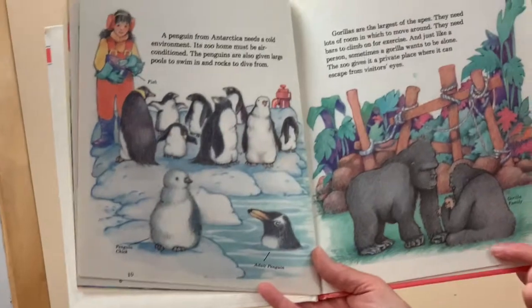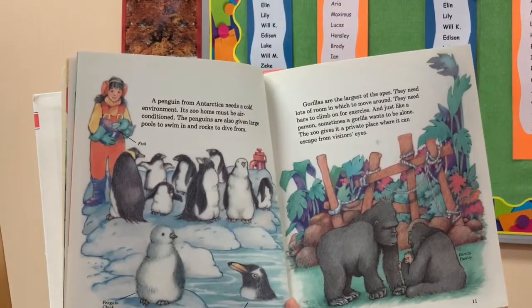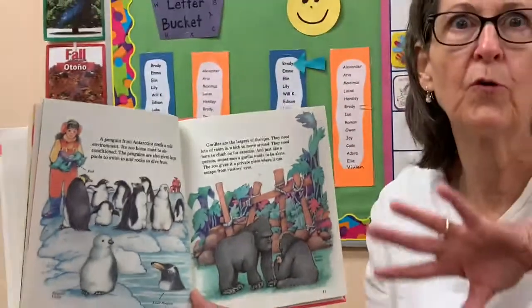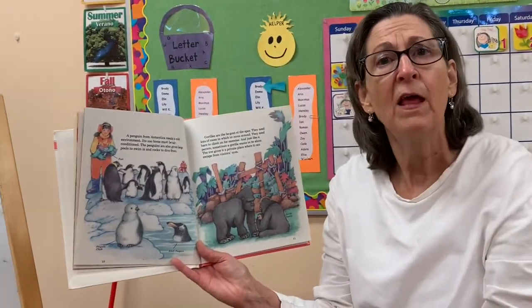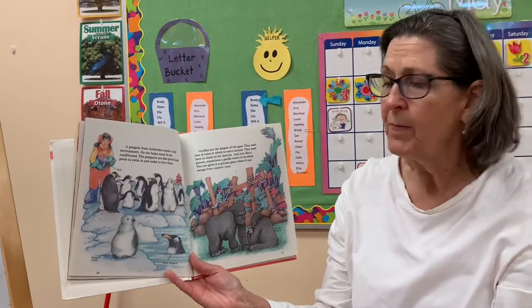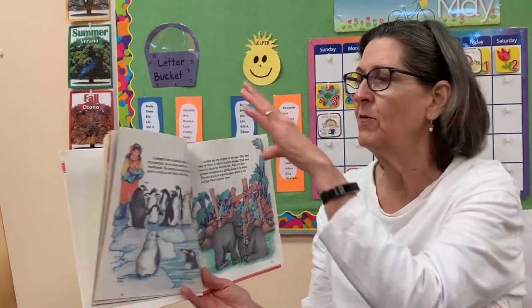Here's a gorilla family. Isn't that nice that they think about that? Because sometimes when I've gone to the zoo, the gorillas are out playing and then they kind of disappear. I guess they're just like all of us — sometimes they don't want people watching them and they just want to be alone.